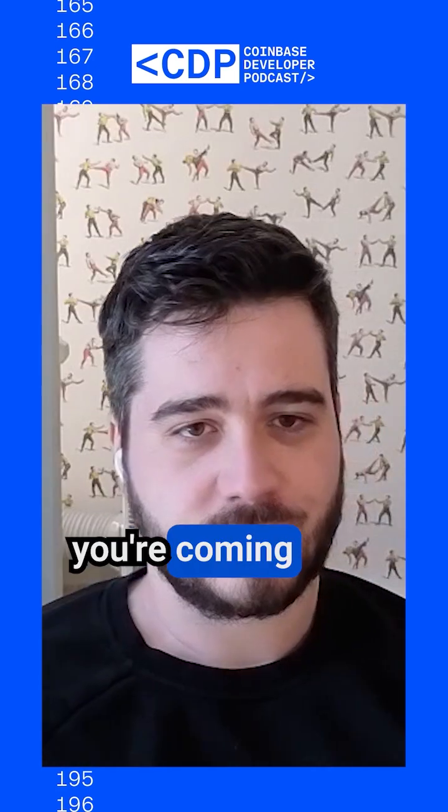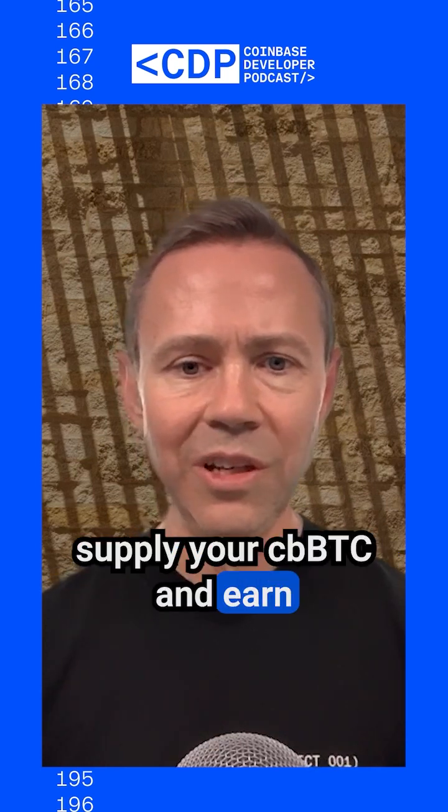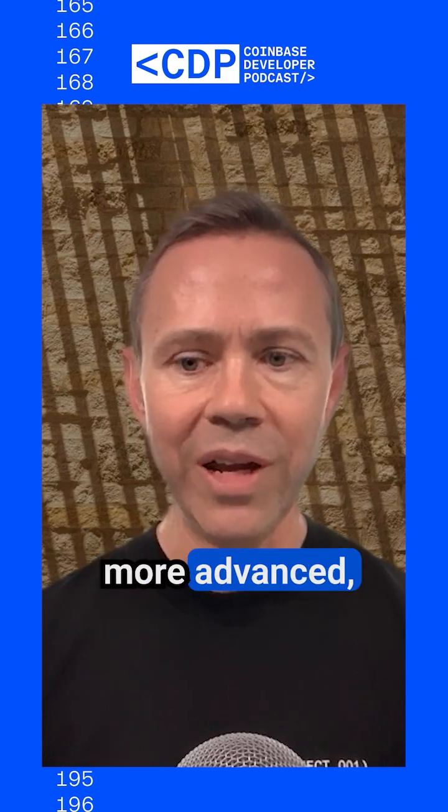So if you're a Bitcoin holder coming from Coinbase on the Base network, you can just supply your CBBTC and earn a little bit of interest from the borrowers that are borrowing your CBBTC.